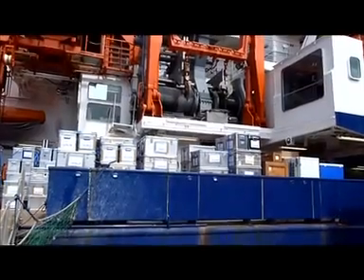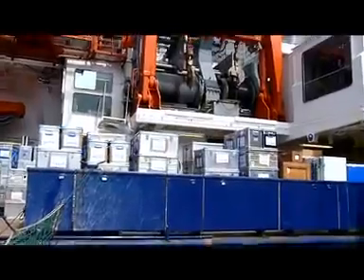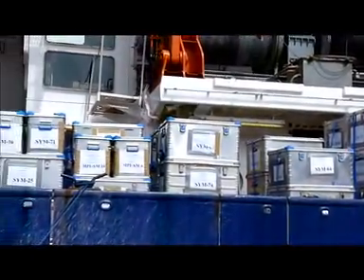Now before we get down to the task of unpacking all of our gear in these boxes, let's first meet Nicole Dubillier, our chief scientist.